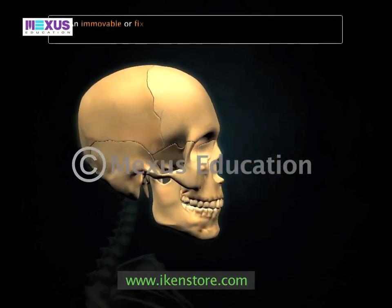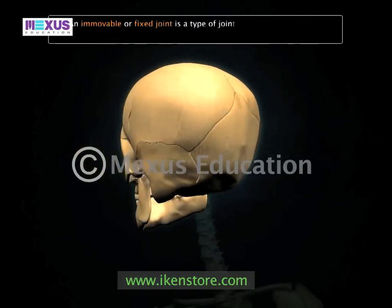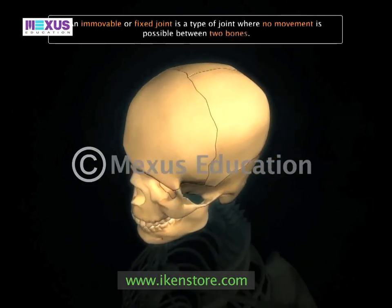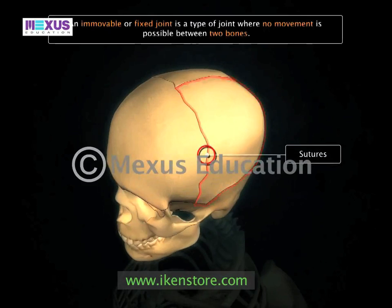An immovable, or fixed, joint is a type of joint where no movement is possible between two bones. The sutures between different parts of the cranium are examples of immovable joints.